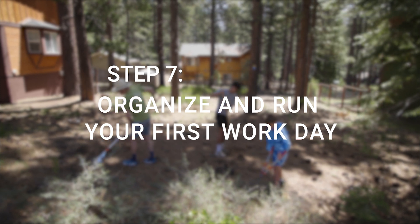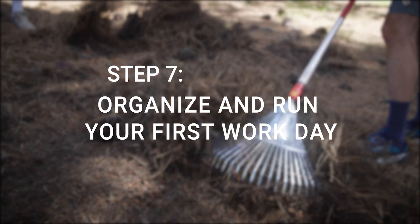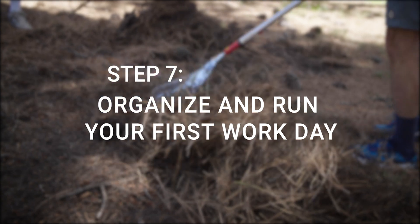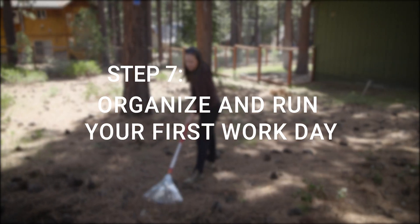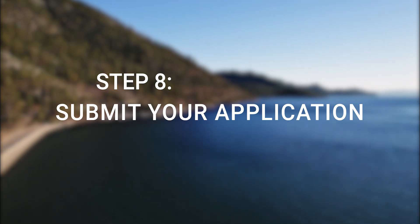Step seven: organize and run your very first work day. This will provide your yearly voluntary hours and monetary investments. All of this will be completed with the support of Tahoe RCD and fire districts. Step eight: submit your application.